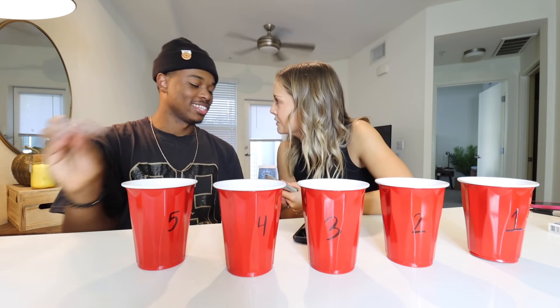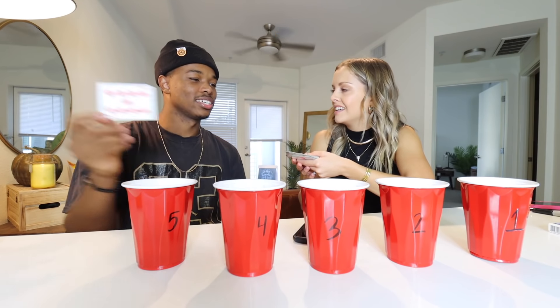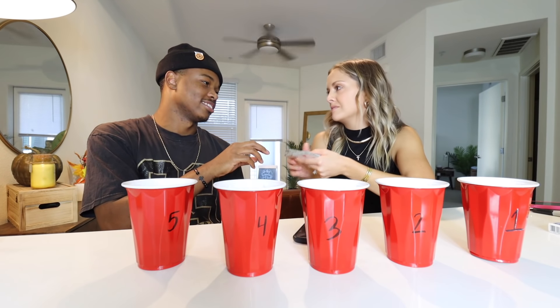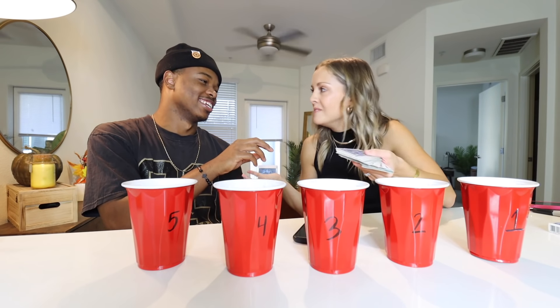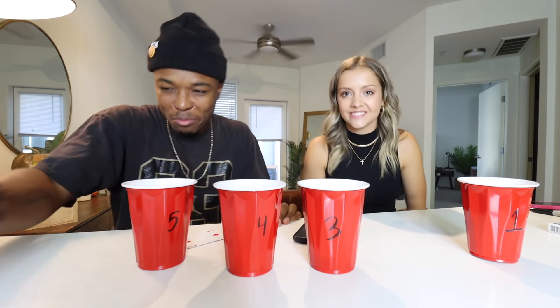Did you kiss someone when you were a kid? I never kissed someone when I was a kid. When did I have my first kiss? I drew an Ace — number two — hot sauce! That's so not fair, Josh likes hot sauce! He's barely drinking any. Are you okay? Your water's right there.